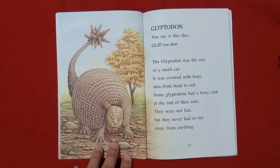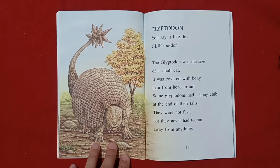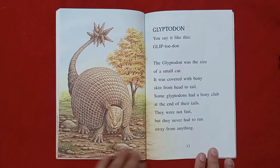Glyptodon. You say it like this: Glyptodon. The Glyptodon was the size of a small car. It was covered with bony skin from head to tail. Some Glyptodons had a bony club at the end of their tails. They were not fast, but they never had to run away from anything. That works.